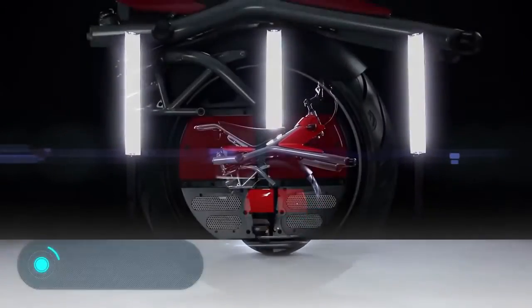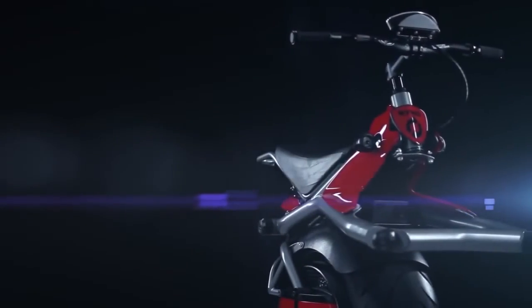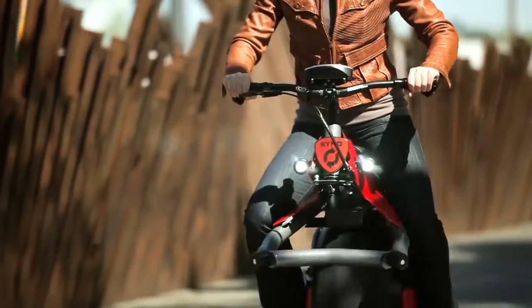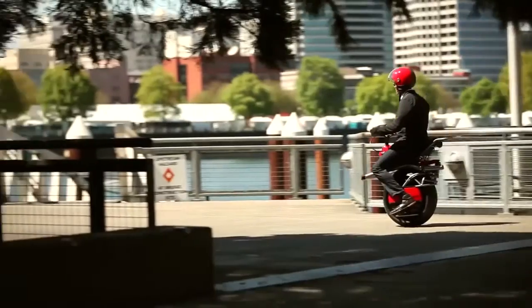Rhino is the first one-wheeled bike powered by an electric accumulator and has a unique smart balancing system. It's light and simple to drive — anyone would easily master the technique after driving a few feet. The invention by designer Chris Hoffman has been released quite recently.